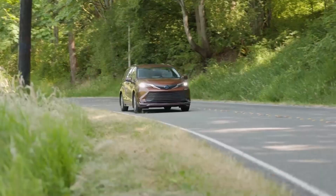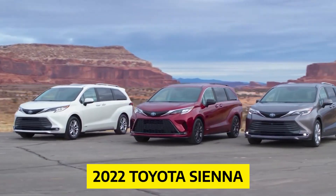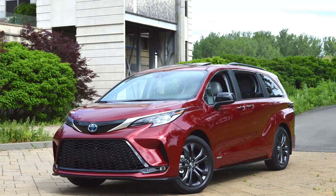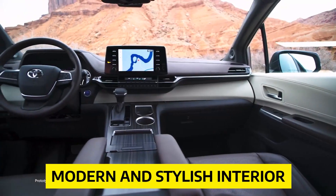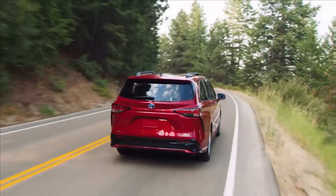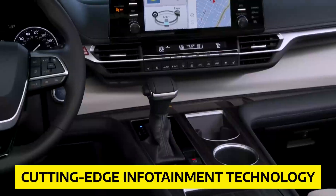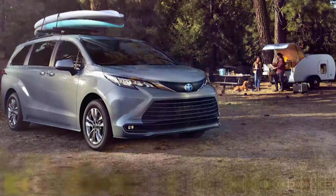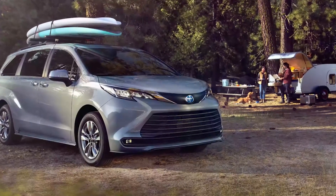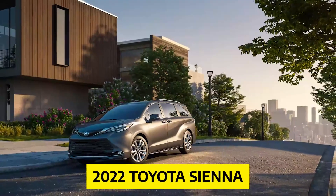It's time to buckle up and get ready for an exciting ride. Today we're diving headfirst into the world of the 2022 Toyota Sienna. This minivan has undergone a daring exterior redesign and features a modern and stylish interior. The Sienna also boasts advanced safety features, cutting-edge infotainment technology, and impressive warranty coverage. Let's take a closer look at everything you need to know about the 2022 Toyota Sienna.